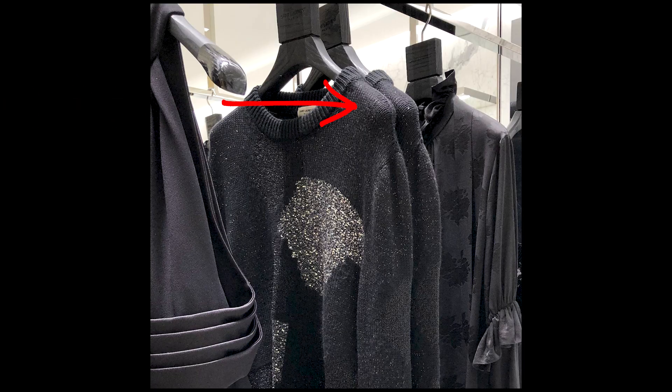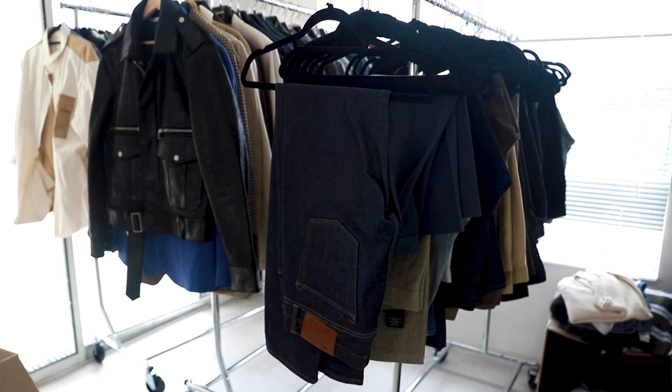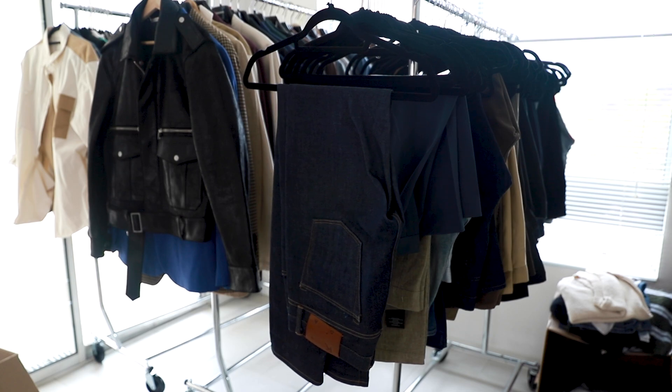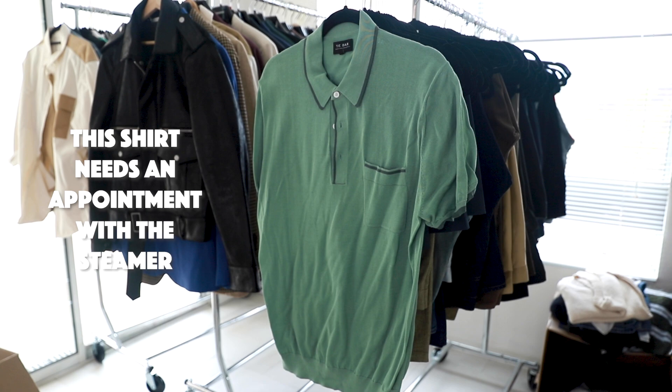The wrong hangers can literally ruin your clothes. Not only will they cause those shoulder bumps in softer fabrics, but over time it's actually going to cause your clothes to age more poorly. There are three different kinds that I really love. First, we have these felt hangers — I get these on Amazon. They're perfect because the material holds on really well. I use these for everything from jeans to button-up shirts, even knit polos, and they never cause any bumps.